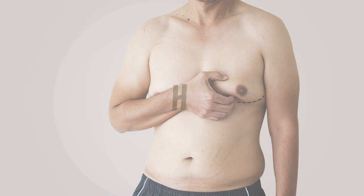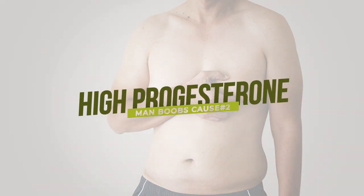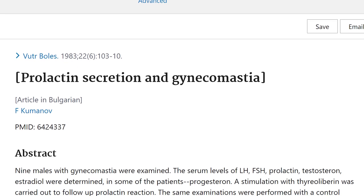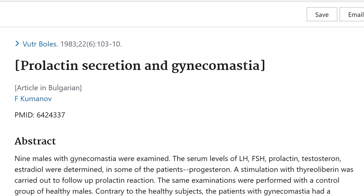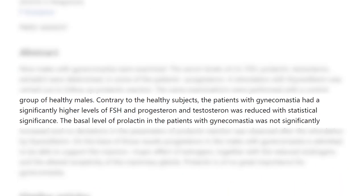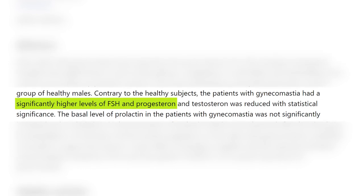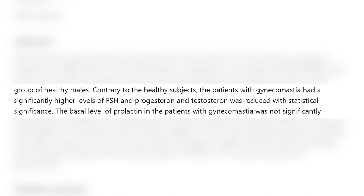The next major cause of gynecomastia is high progesterone, which is somewhat rare in men. This particular study looked at prolactin secretion and gynecomastia, and found that contrary to healthy subjects, patients with gynecomastia had significantly higher levels of follicle stimulating hormone and progesterone, whereas testosterone was actually reduced. High progesterone can result from poor adrenal function or certain herbs and supplements that can increase progesterone — something men need to watch out for if suffering from man boobs.